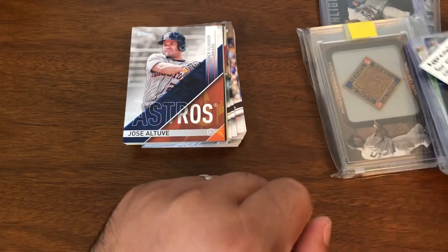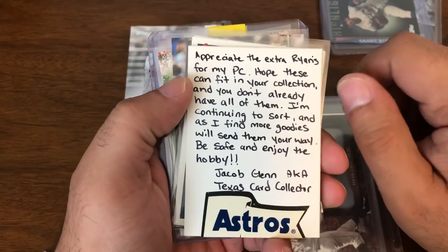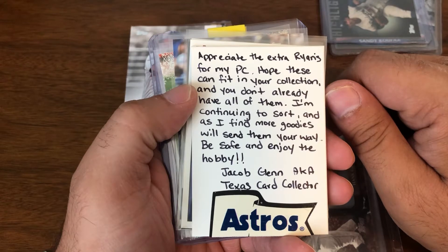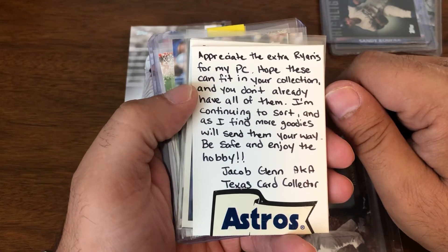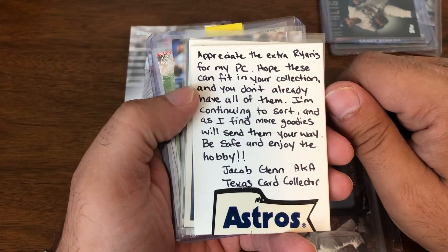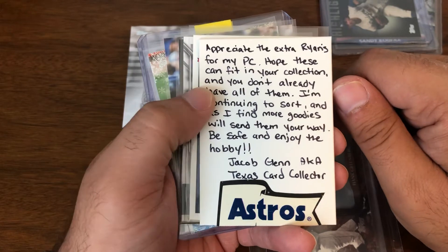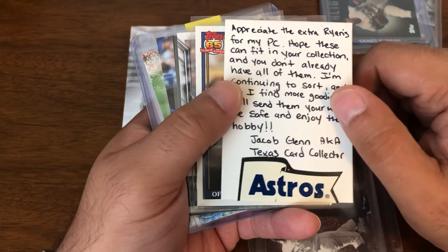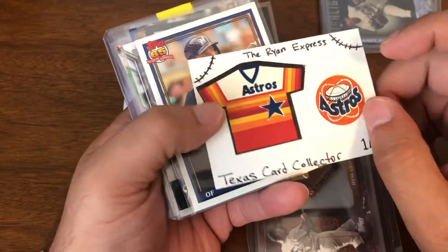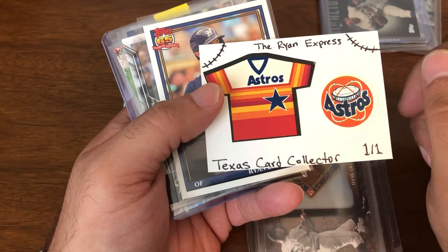And now the individual cards. Let me first read the note — even though it's right in front of you and you can read, I'm sure. The note says: 'Appreciate the extra cards for my PC. Hope these can fit into your collection and you don't already have them all. I'm continuing to sort and as I find more goodies we'll be sending them your way. Be safe and enjoy the hobby. Jacob Glenn, aka Texas Card Collector.'